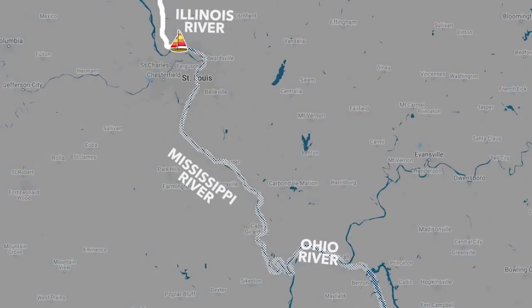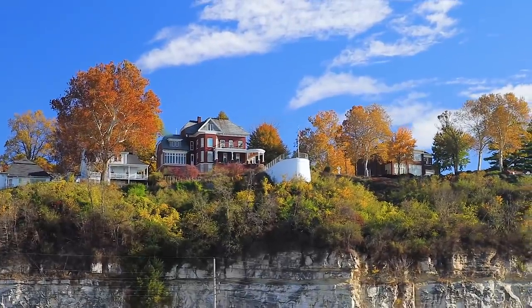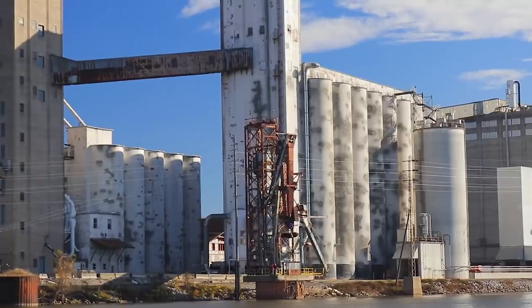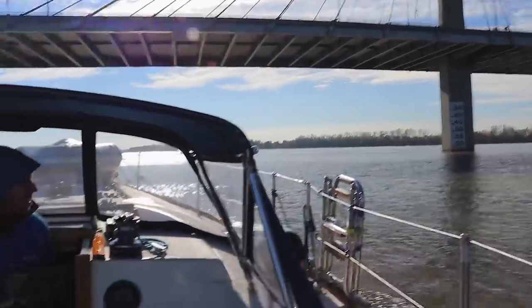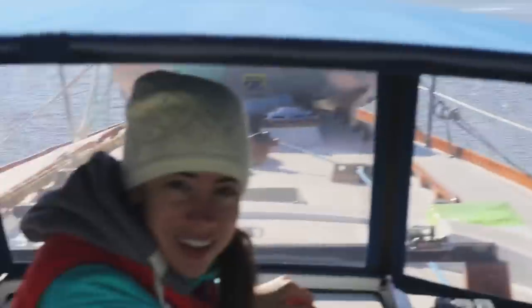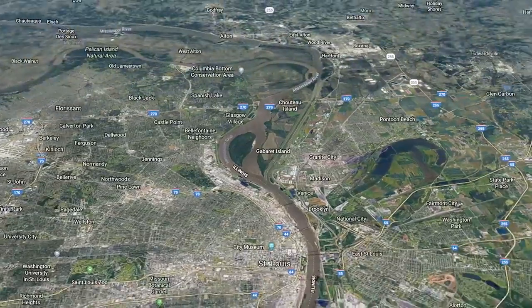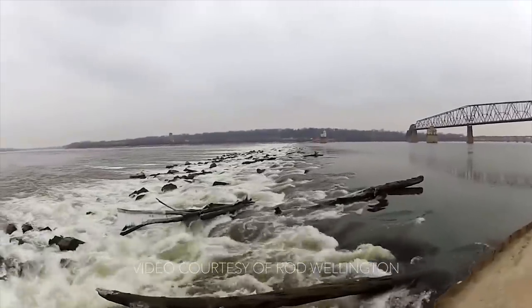Now begins our journey down the Mississippi. With its swift four-knot current running in our favor, we plan to cover the 218 miles in just a couple of days. Just 15 miles downriver lies Alton, Illinois — home to the last floating riverboat casino still in operation on the Mississippi, and a flour mill producing up to two and a quarter million pounds of flour per day. We passed Alton and entered the Chain of Rocks Canal, an eight-and-a-half-mile canal built to bypass a rock-filled section of river just north of St. Louis, unnavigable at low water and dangerous at high water.